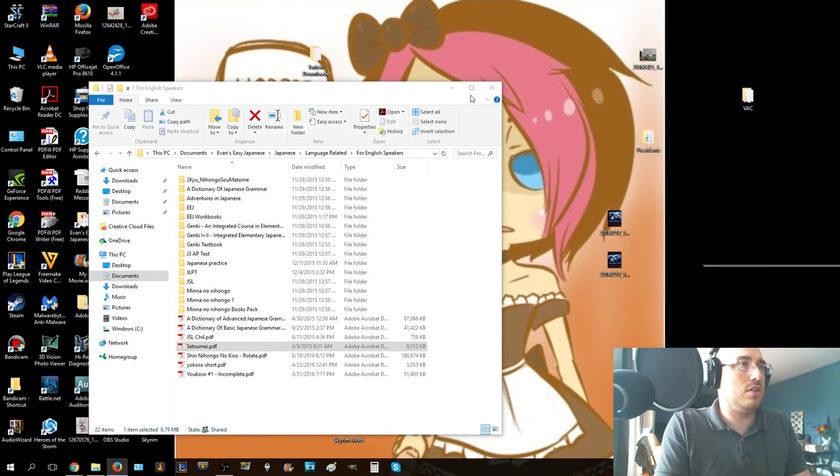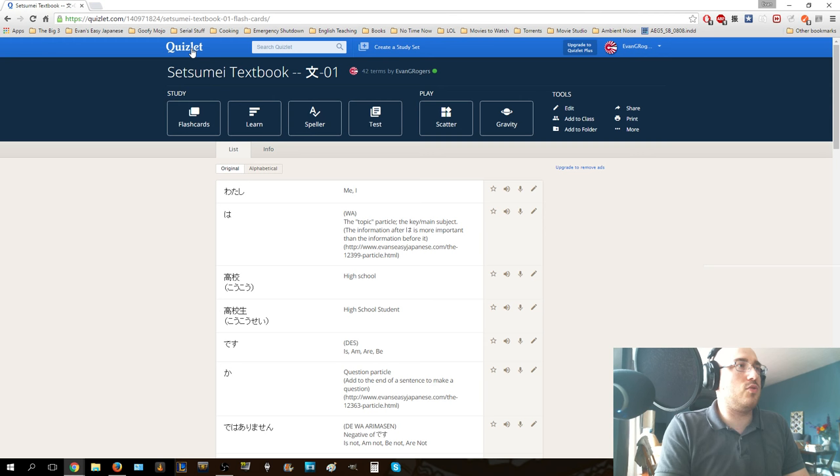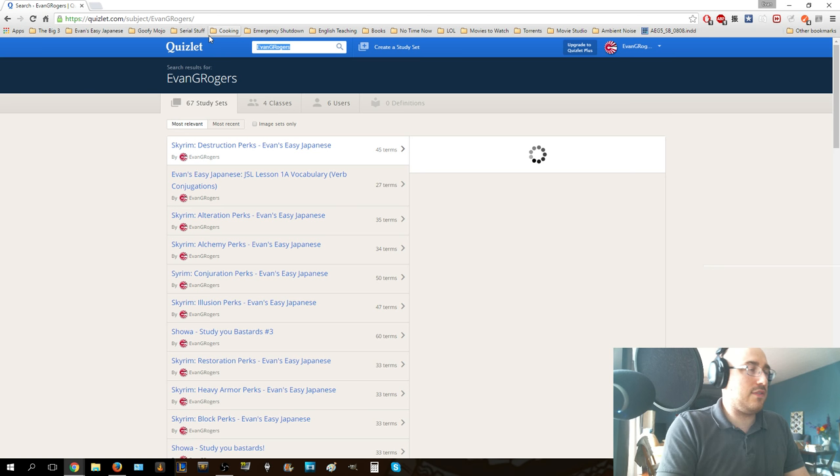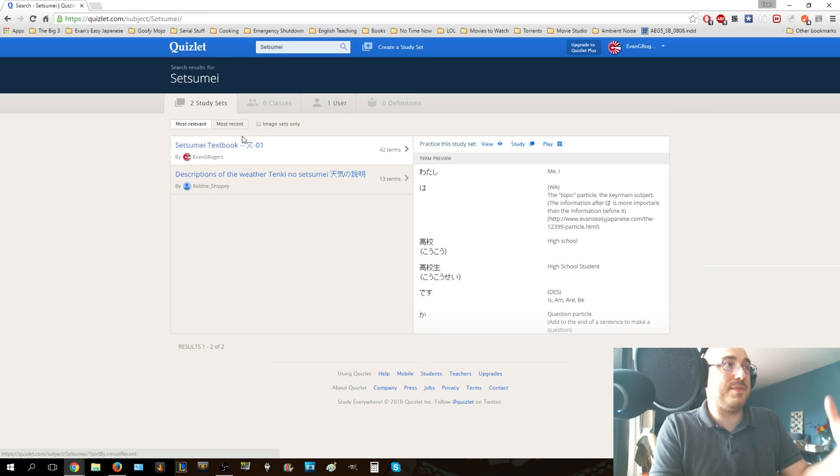We're going to go to Quizlet. If you go to Evan G. Rogers on Quizlet.com, you type in like Evan G. Rogers. Look at that. Or you can even type in Setsume - I wonder if that will show up. Hey, look - if you just type in Setsume, it will show up. Great. So you go to Evan G. Rogers, then you click on - if you go to Evan G. Rogers, you might see classes that he has somewhere. Go to Evan's Easy Japanese if it's available to you.